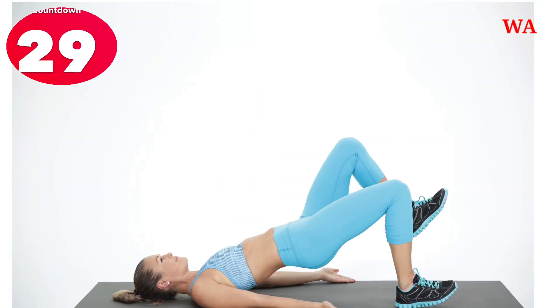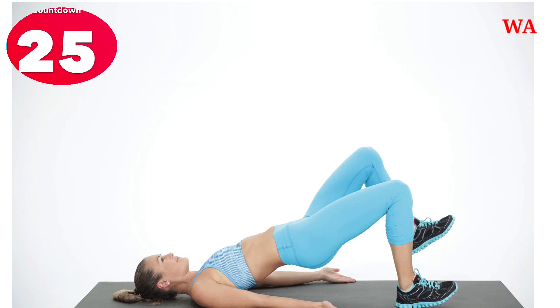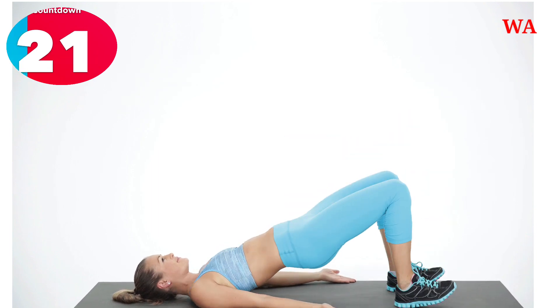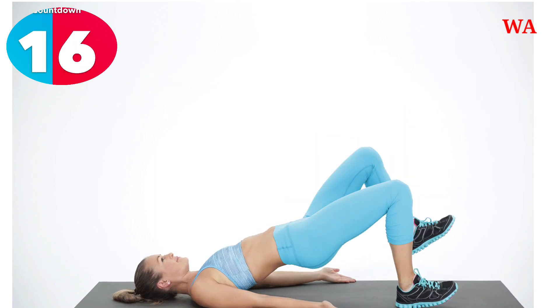30, 29, 28, 27, 26, 25, 24, 23, 22, 21, 20, 19, 18, 17, 16.